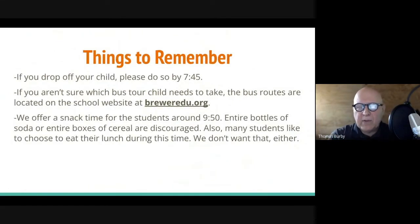A few things to remember: you need to drop your child off by 7:45 so they can get upstairs by 7:50. If you aren't sure which bus your child needs to take, bus routes are located on the school website at breweredu.org. We give students a chance to have a snack around 9:50 — we hope they're not bringing entire bottles of soda or boxes of cereal. This is a snack time, not a meal time.